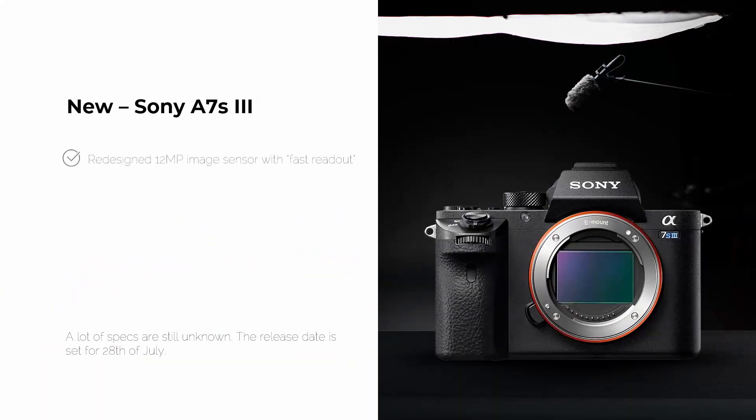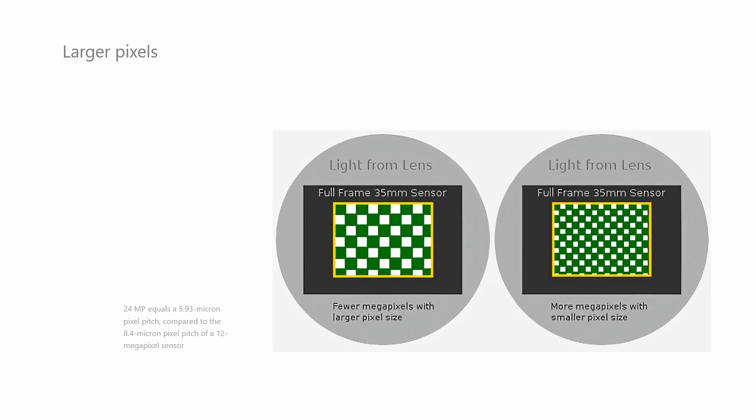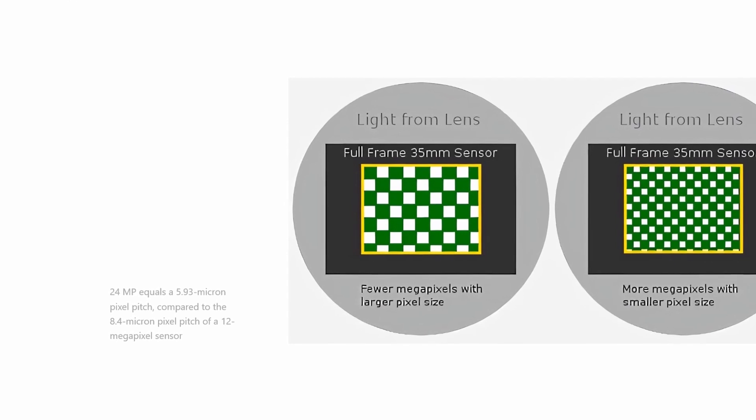What's new about this camera is 12.2 megapixels on the full-frame sensor with a fast readout. The new thing here — because 12 megapixels was already introduced in the previous model — is the fast readout and the large pixels. Sony has said it's going to have the largest pixels of any camera on the market. On the same full-frame sensor size, 24 megapixels equals a 5.93 micron pixel pitch compared to 8.4 micron pixel pitch of 12 megapixels, so each pixel is a whole lot bigger.